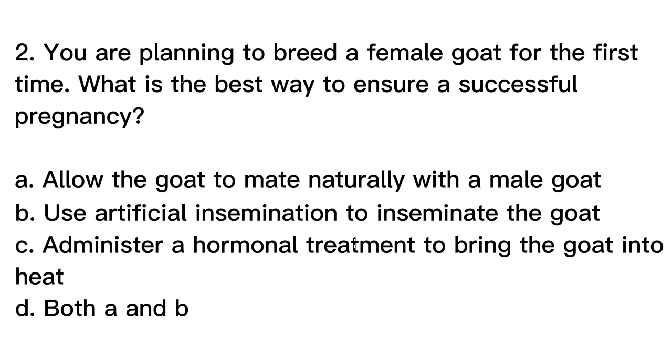Question number 2. You are planning to breed a female goat for the first time. What is the best way to ensure a successful pregnancy? A. Allow the goat to mate naturally with a male goat. B. Use artificial insemination to inseminate the goat. C. Administer a hormonal treatment to bring the goat into heat. D. Both A and B.